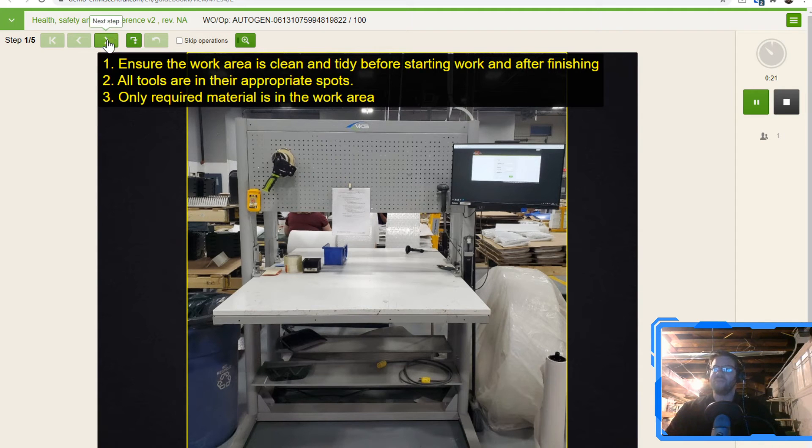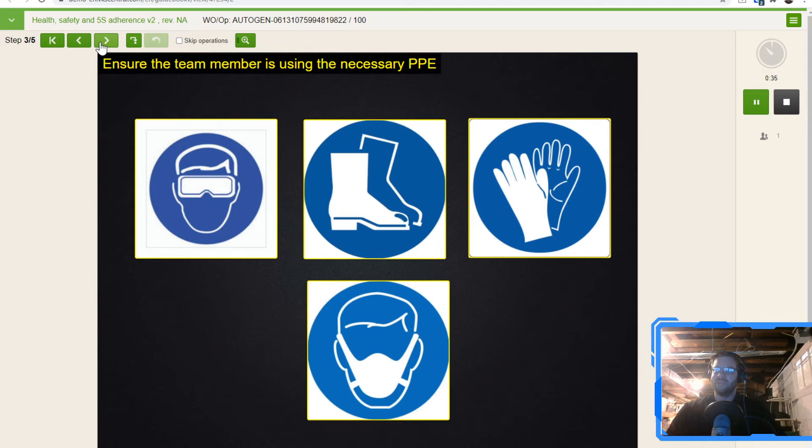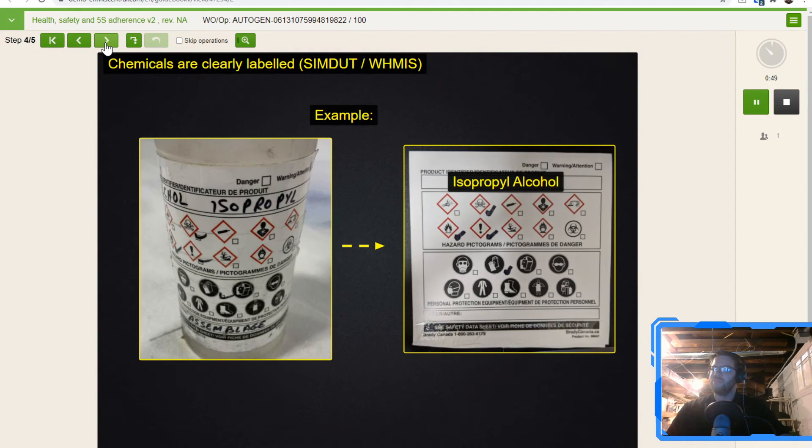Ensure your work area is clean and tidy. It's going to tell you what you need to inspect or observe — what are you expected to see? Is it clearly visible? Are there any obstructions, anything you can note or document? Are your operators using the proper PPE? Somebody in the paint booth without their paint hood on, something like that. Just a step-by-step to ensure the things around the area are correct and accurate. I don't know how many times I've walked around a production facility and seen improperly labeled bottles of alcohol or whatever — you don't know what it is because it doesn't have a label. These are things we can easily correct, easily fix, things that need to be identified.